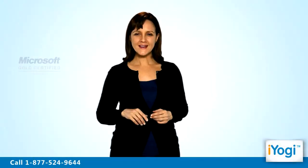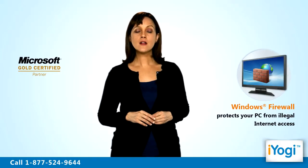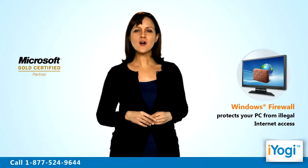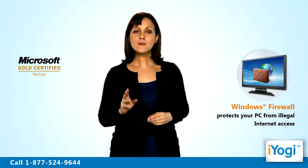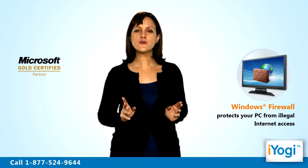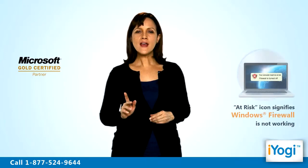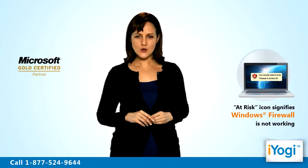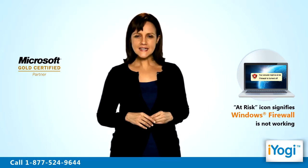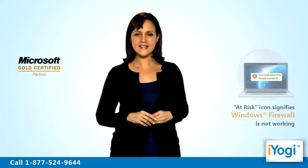Welcome to iYogi! Are you facing any problems with Windows Vista Firewall installed on your computer? Windows Vista Firewall safeguards your computer from illegal internet access. Thus your computer becomes vulnerable to security threats when the firewall stops working. A red at-risk icon in the notification area of your Windows Vista based machine signifies that you are facing problems while operating the Windows Vista Firewall setup.